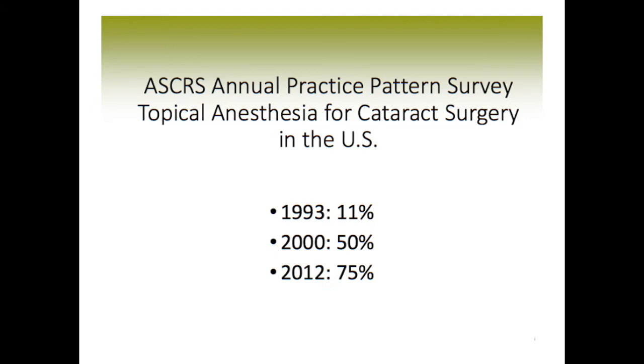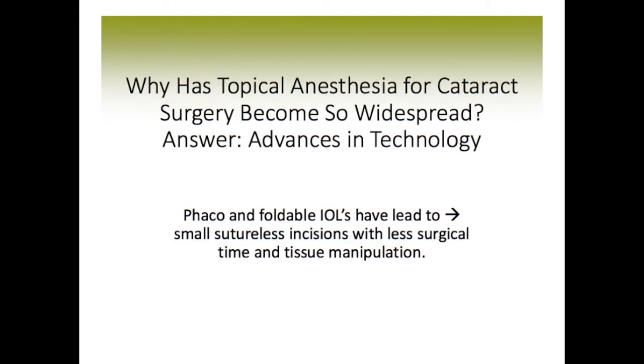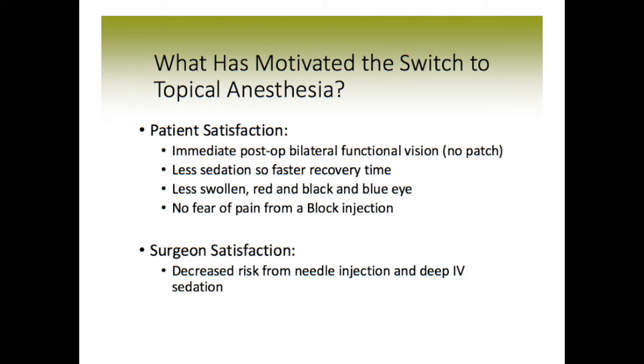By 2000, it really zoomed up to 50%, and in 2012, 75% of surgeons were using topical anesthesia. The advances in technology have been a major driving force enabling topical anesthetic to be used for cataract surgery. The phacoemulsification technique and foldable intraocular lenses have led to small sutureless incisions with less surgical time and tissue manipulation, making topical anesthesia possible.